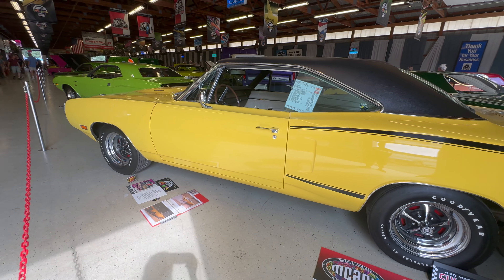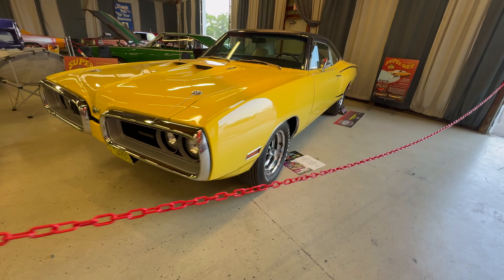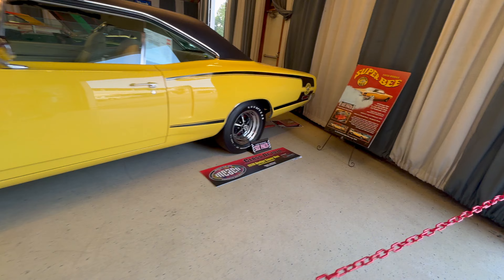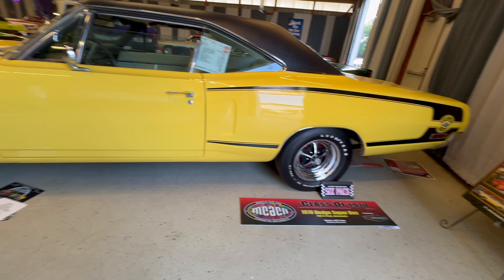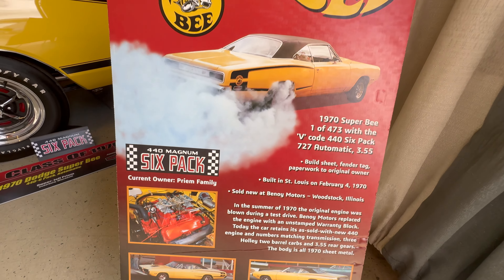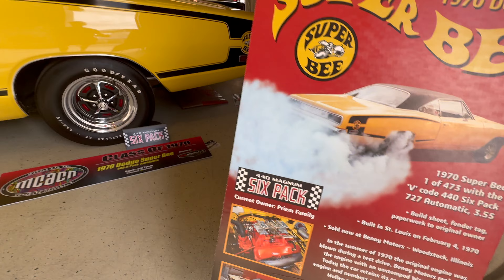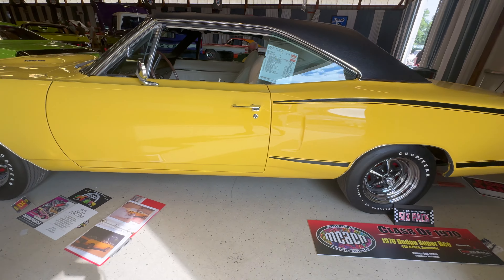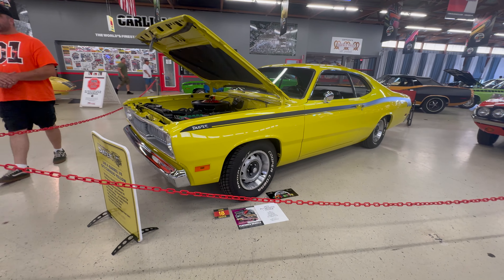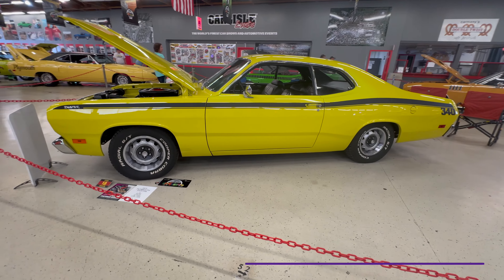This 1970 Dodge Superbee has an interesting story. Back in 1970 when it was at the dealer, the car was out for a test drive and the six-pack engine blew up. The dealer replaced it with the warranty block which still resides under the hood today, and the first person to buy it got a pretty good deal because of what happened with the engine. I spoke to the current owner, who was really a nice guy, and he has pictures of the car back at the drag strip in 1979.